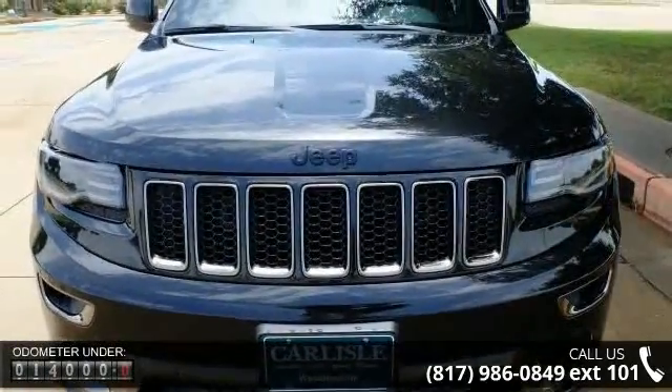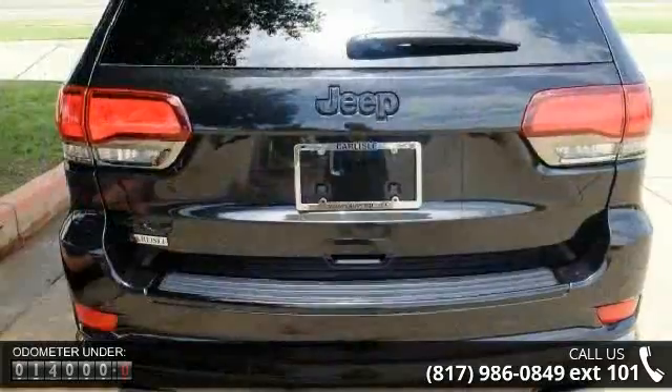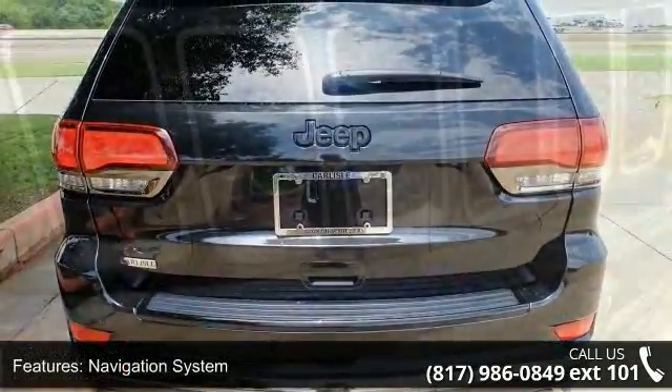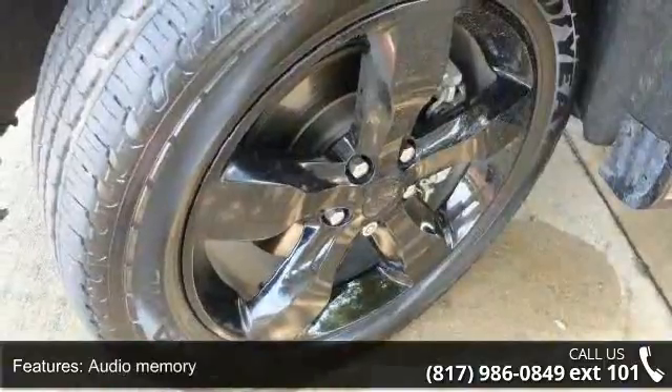Some of the top features included with this vehicle are navigation system, 10 speakers, audio memory, MP3 decoder, radio data system, radio, Uconnect 8.4 Nav, air conditioning, automatic temperature control, rear window defroster, and memory seat. Don't let this vehicle get away.